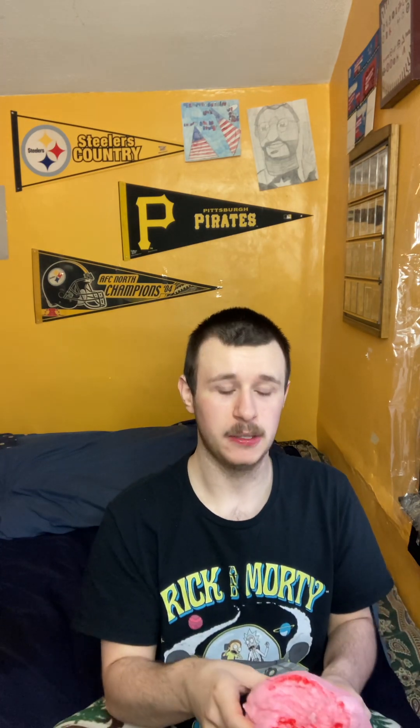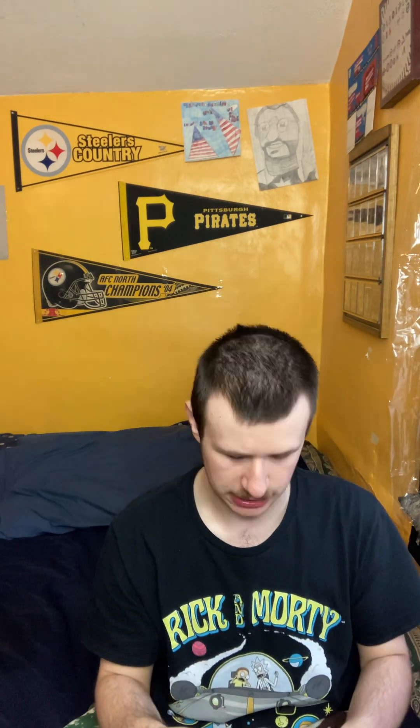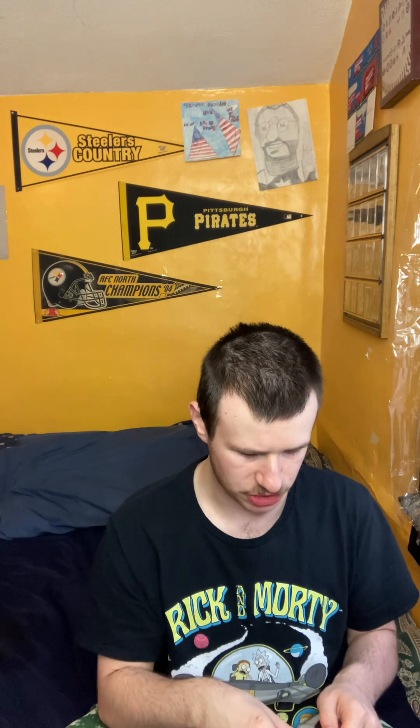Now, where did my cousin Amanda and her boyfriend John pick this up? Well, I have no idea — they could have picked this up anywhere. Your guess is as good as mine. I haven't seen this specific type of cotton candy around, so I don't know. Maybe they picked it up at Walmart, Dollar General, Tops, or any other store.